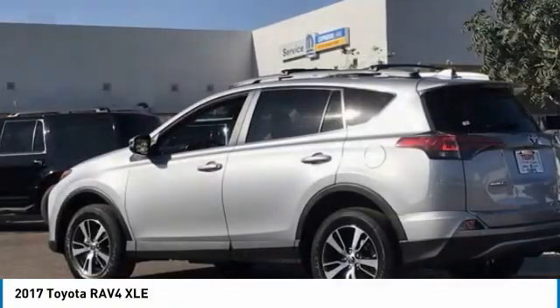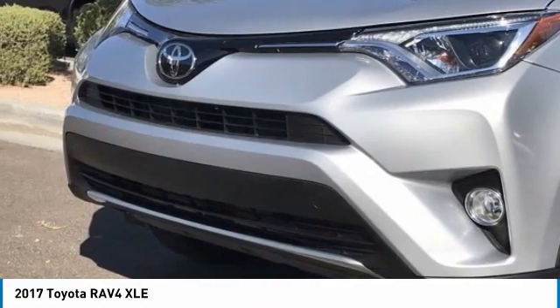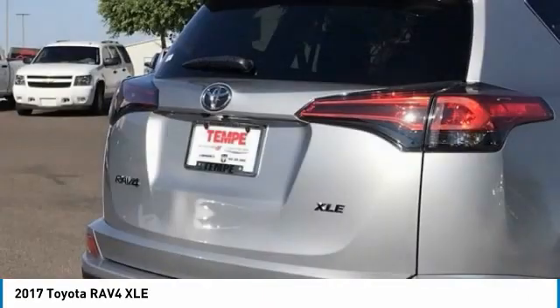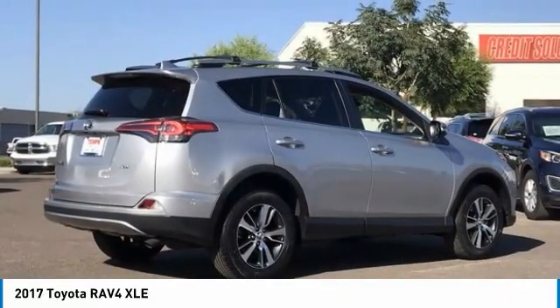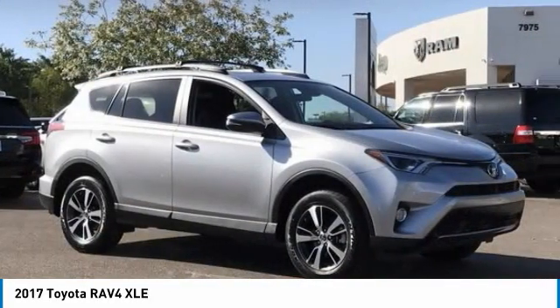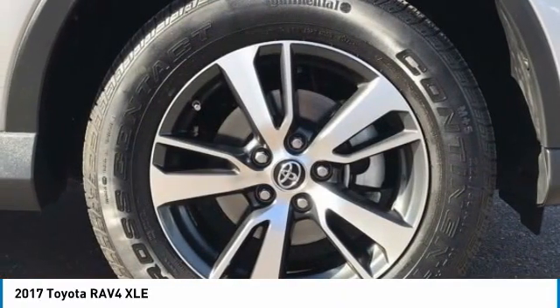This is the 2017 RAV4. The RAV4 is one of the most fuel-efficient SUVs in its class. Versatile and efficient, the RAV4 mixes the comfort and drivability of a sedan with the benefits of an SUV. This highly evolved, well-packaged crossover SUV lets you have it all.